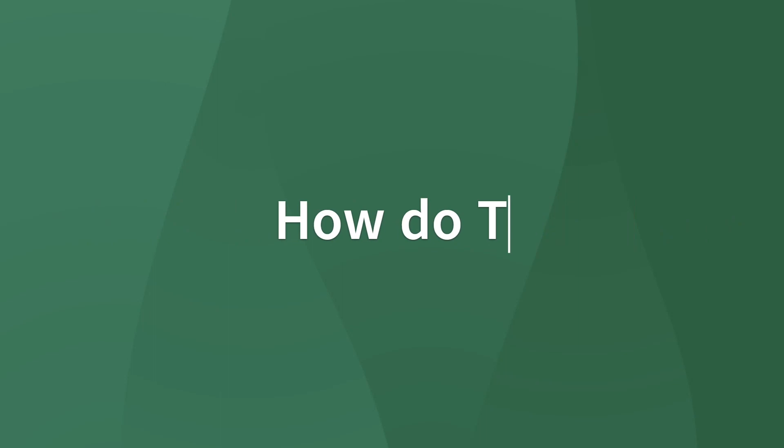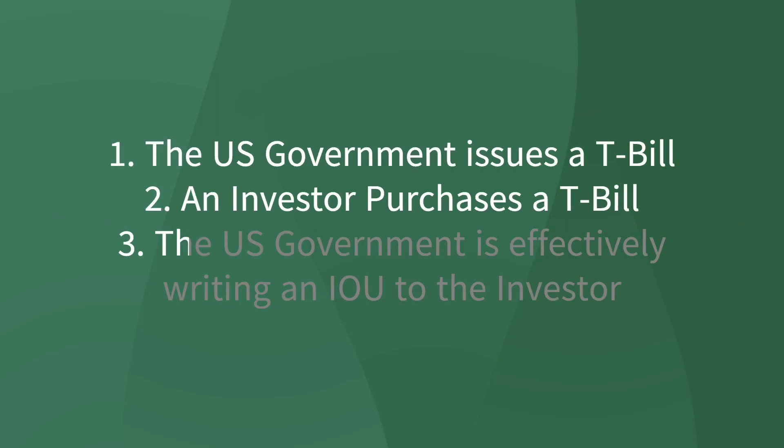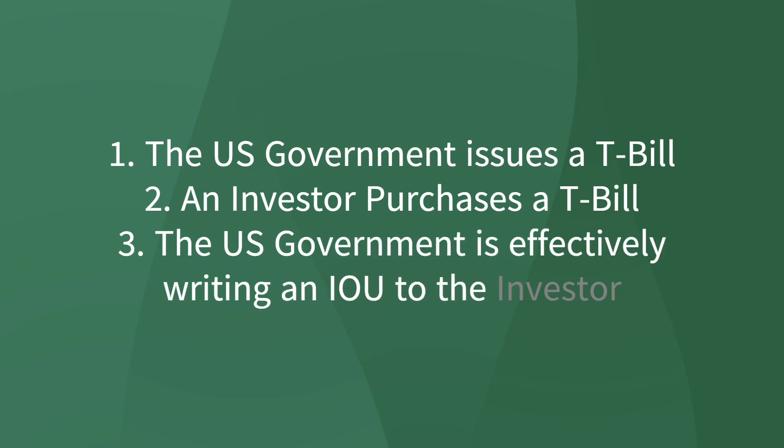Next up is how treasury bills work. The U.S. government issues these T-bills, and when an investor purchases a T-bill, the U.S. government is effectively writing an IOU to the investor. Longer maturity dates generally coincide with higher return. Another interesting thing about T-bills is they actually don't pay a coupon rate or interest payment. As opposed to most bonds where an interest payment is received throughout the life of the bond, T-bills will just pay you once — you receive the interest earned and the principal after the maturity date has passed, as opposed to separate installments.